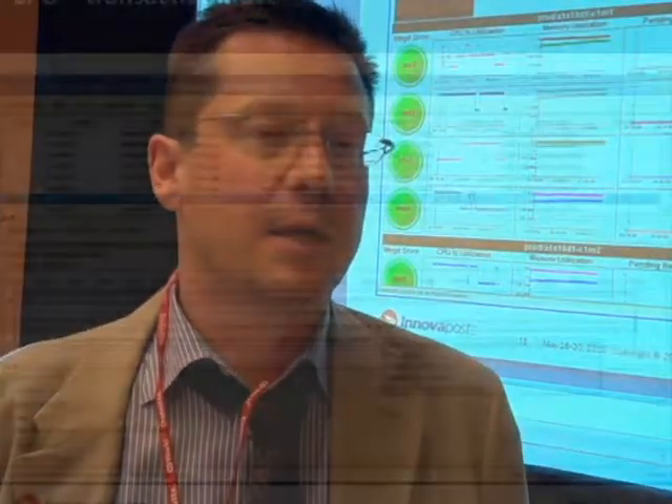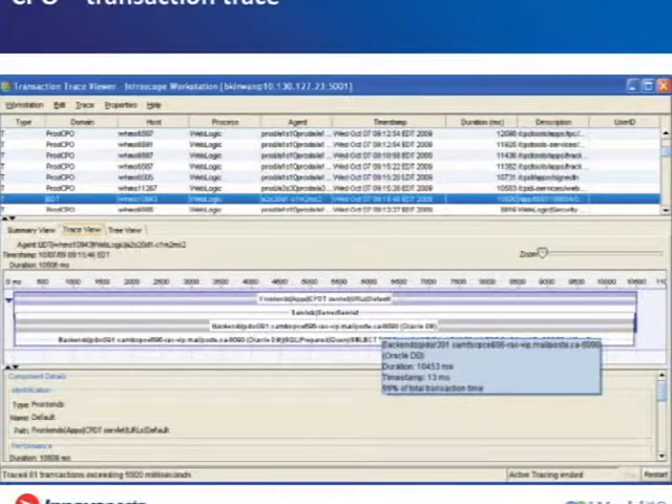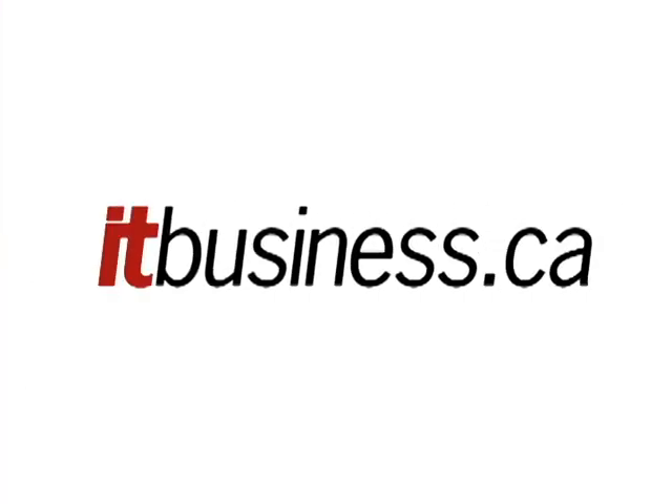We had issues in the past where we were getting a lot of load due to some rogue scripters that were basically hitting the Canada Post website with a whole bunch of unseen load. Introscope was able to notify us of that very, very quickly. We could see the numbers and correlate that with other metrics on the actual physical servers, and we were able to determine very quickly it was an excess amount of load. Because we knew what the load was, we were able to do throttling in our reverse proxy tier to actually limit the amount of traffic for that specific type of transaction, and it fixed the problem.